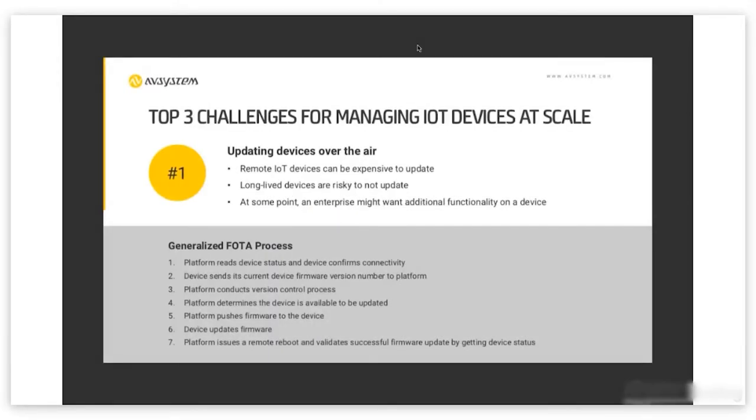The first challenge for managing IoT devices at scale is the need to update devices over the air. Updating remote devices can be really expensive. If you have devices in remote locations in the middle of oil fields or on cargo tankers in the middle of an ocean, it's really expensive to send a person out to do updating. Managing a device over the air is all about making sure that the cost to provide the service matches the value of the service or the revenue being generated.